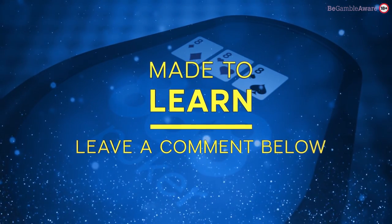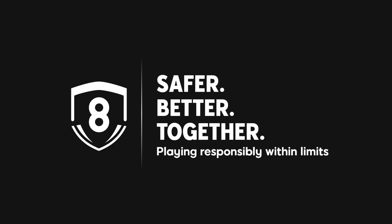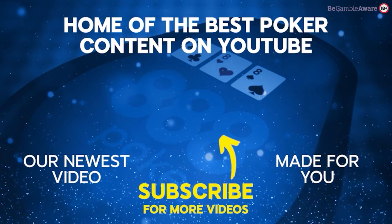For more strategy tips, make sure to subscribe. 888poker — made to learn, made to play. I'll see you next time.